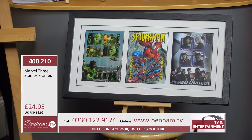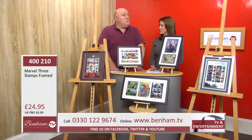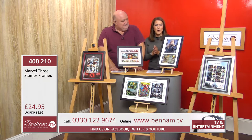You've got the Incredible Hulk, Spider-Man, and X-Men — they all have genuine officially licensed and endorsed stamps of the characters. They're actual genuine postage stamps made into a larger montage. All three of them — if you love Marvel, it's a fabulous gift for any fan.